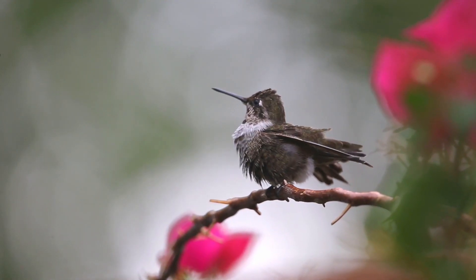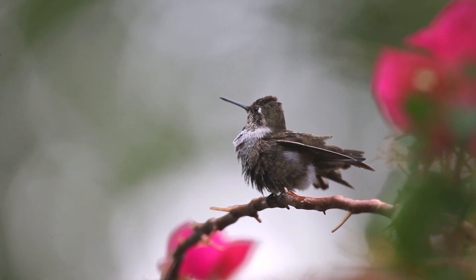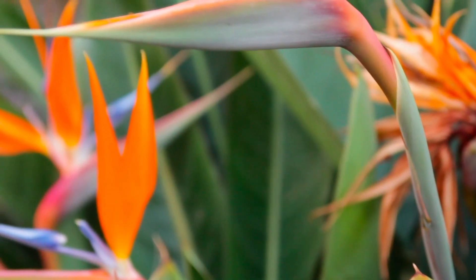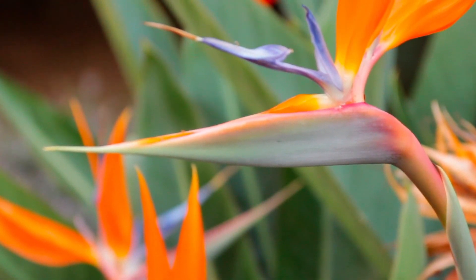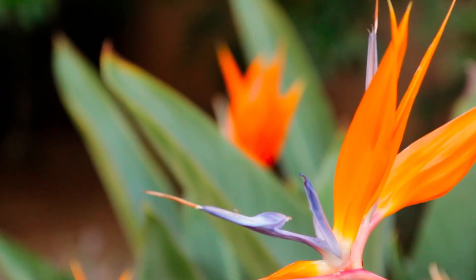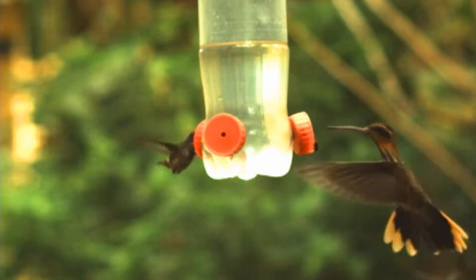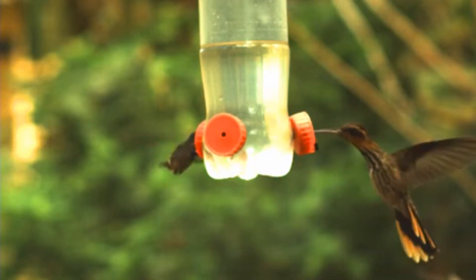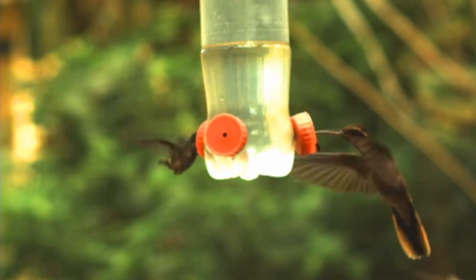Like other hummingbirds, saw-billed hermits drink nectar from flowers. They most frequently visit bromeliads and false birds of paradise. These birds are trap-line feeders, meaning they have a long line of flowers they continuously check one after the other, working their way down the line. Saw-billed hermits are aggressive towards any other hummingbirds trying to tamper with their flower line, including members of their own species.